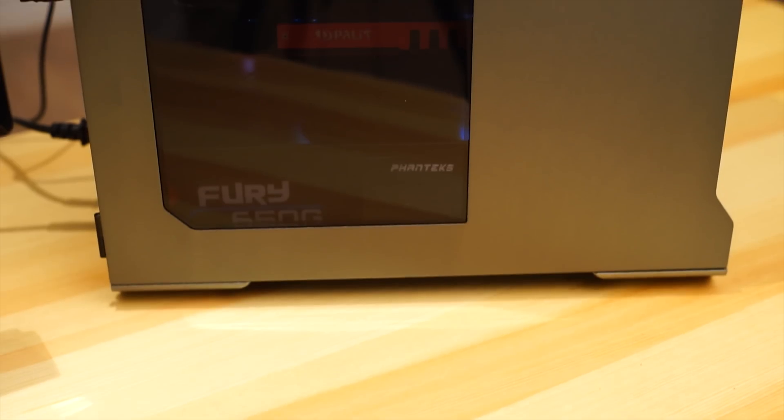Nothing is more annoying to me than a loud computer. So here are 10 tips to get that silent gaming experience.